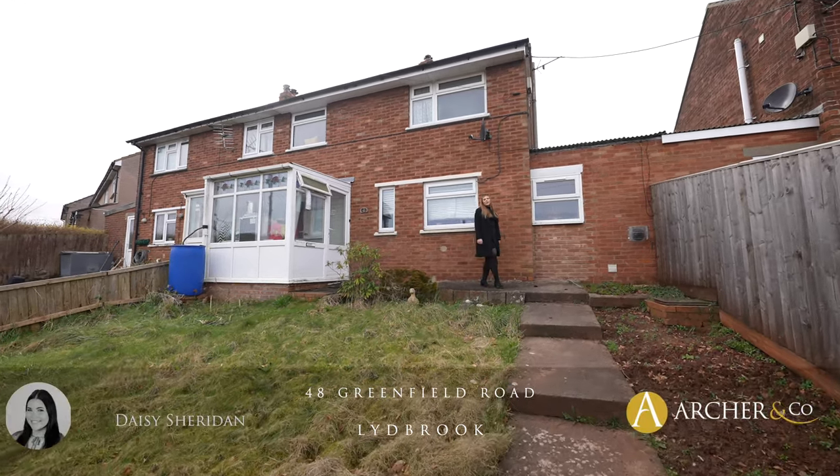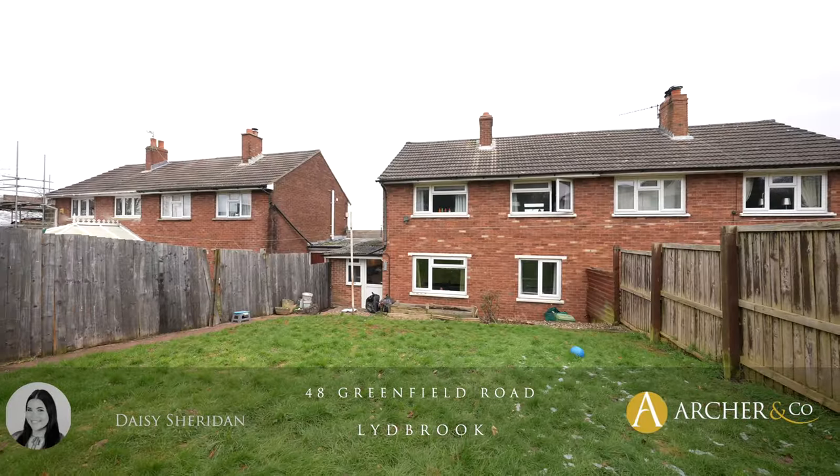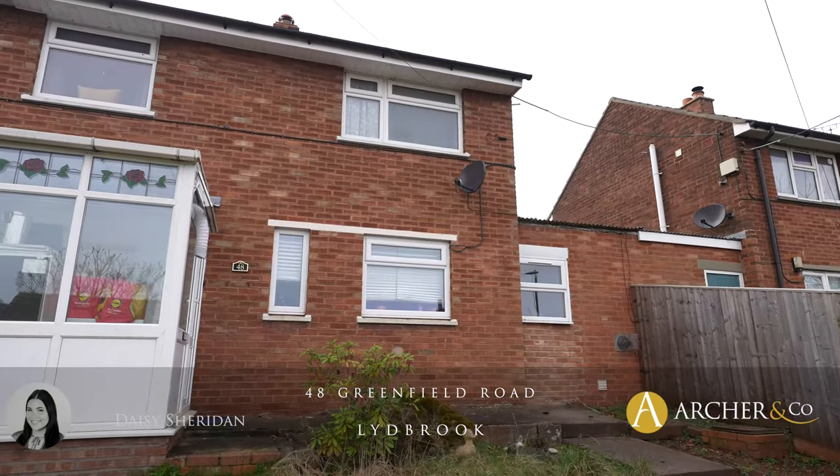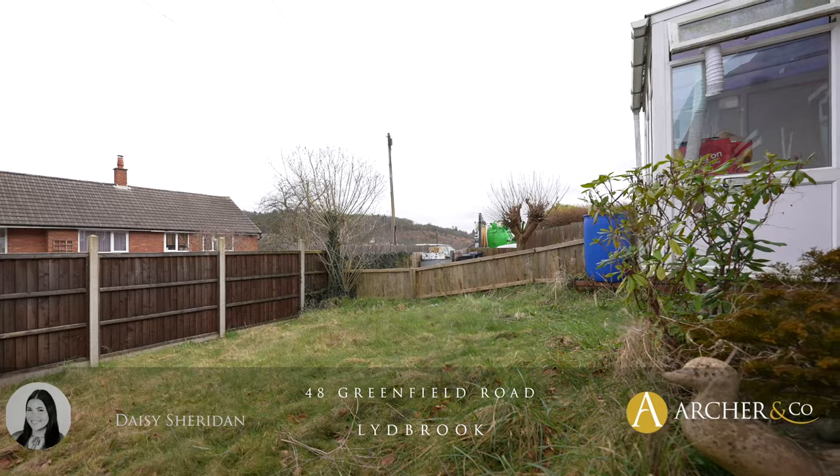Hi everyone, it's Daisy here from Archon Co in the Forest scene, and today I'm pleased to present you 48 Greenfield Road. This property is located in Joyce Green and will make the perfect first home or investment property.